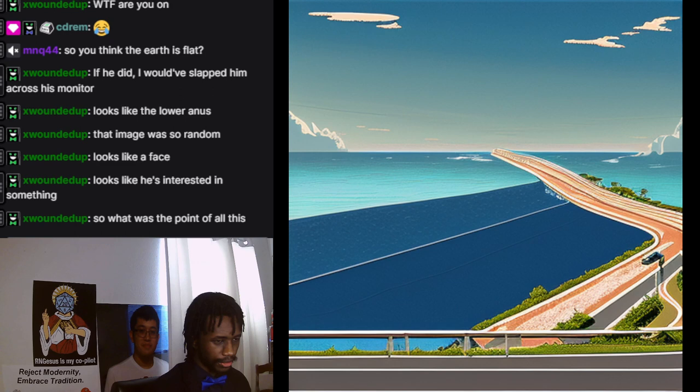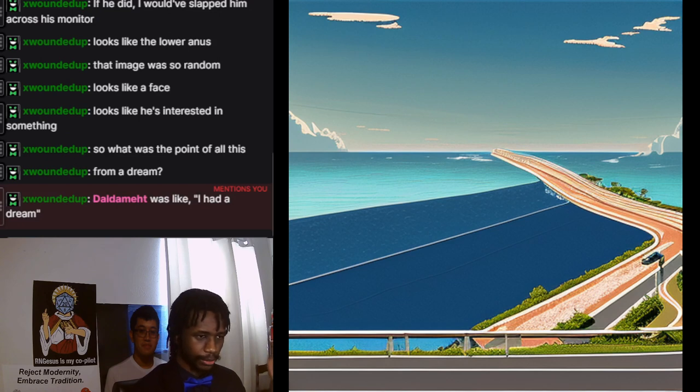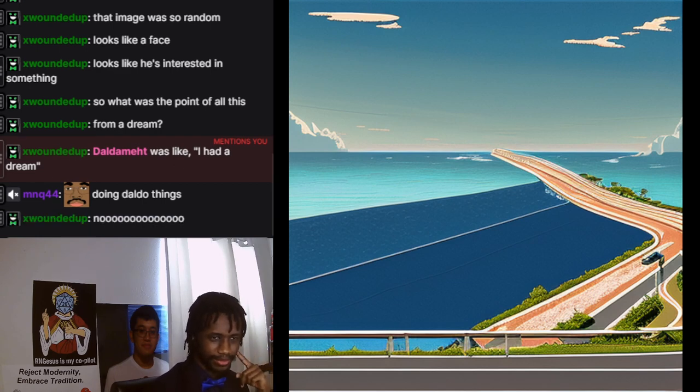So what's the point of all this? Well, this is the Daldamet shows off neat stuff segment — I just show off neat things I've done, made, or found. And this one is for AI art. It was me trying to actualize a dream I saw where there was a giant highway in the ocean and no land anywhere, and I was trying to make that as a picture using AI.